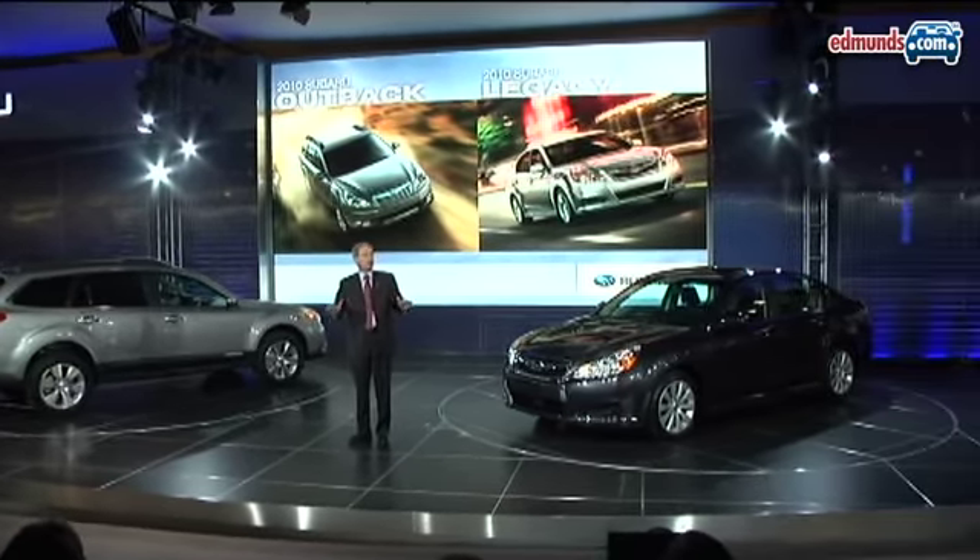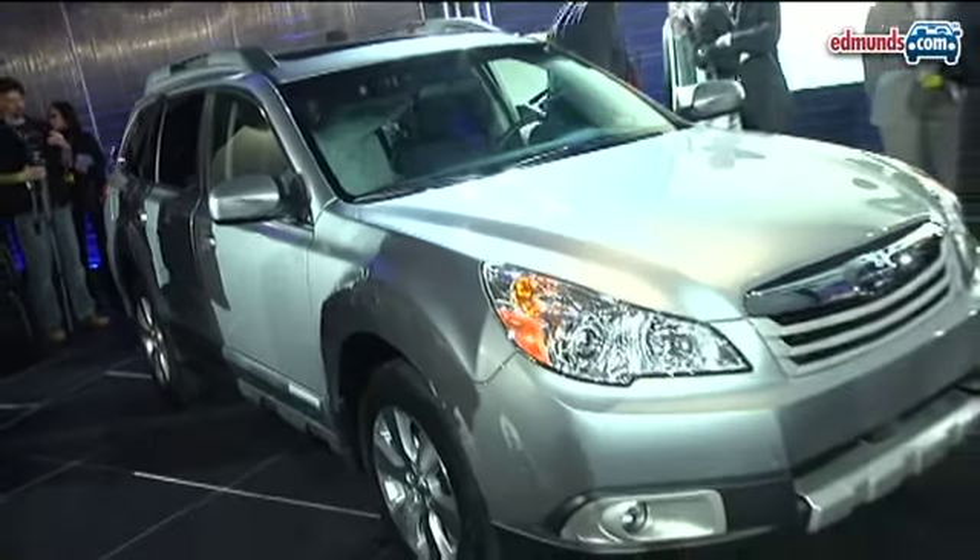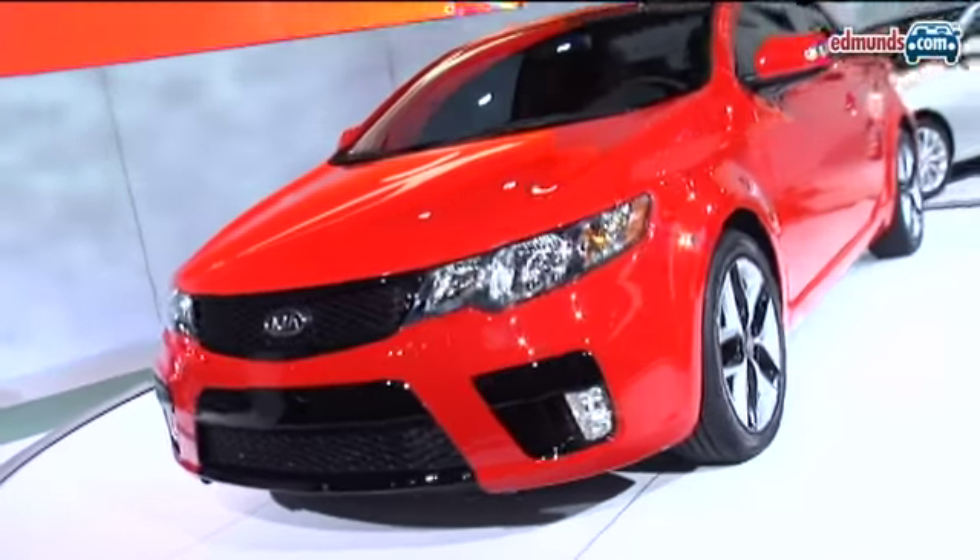It's day two of the media preview here at the 2009 New York Auto Show and both Japanese and Korean automakers have made fairly strong showings. First with the Subaru Legacy and Subaru Outback — both cars are larger, but the Outback especially should have more off-road ability.